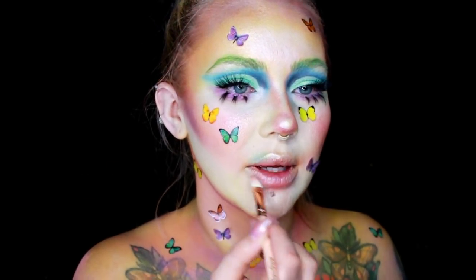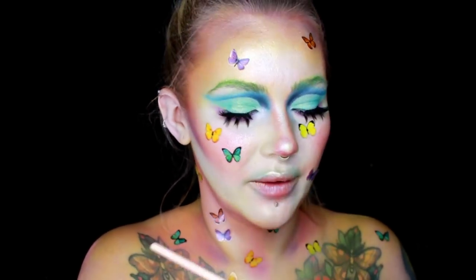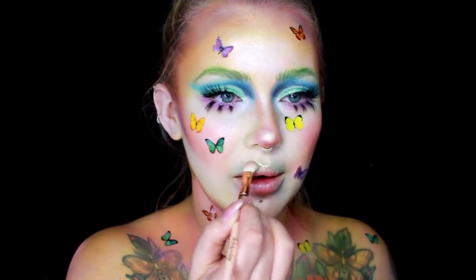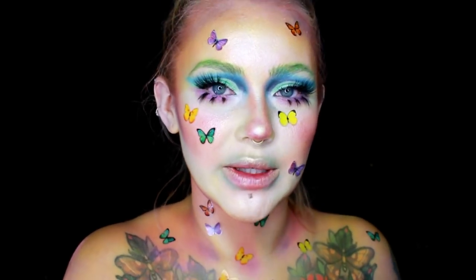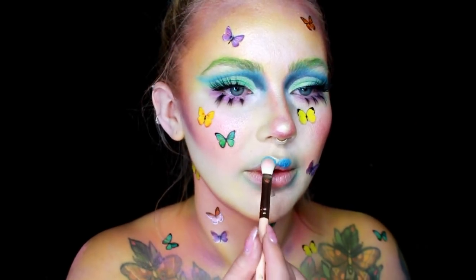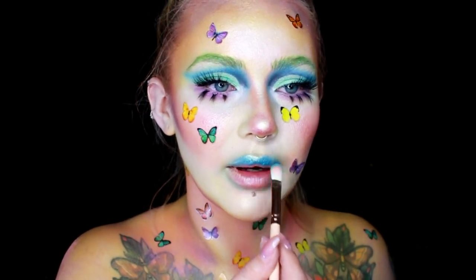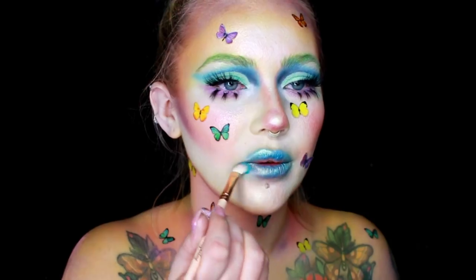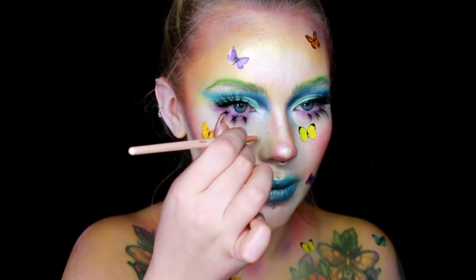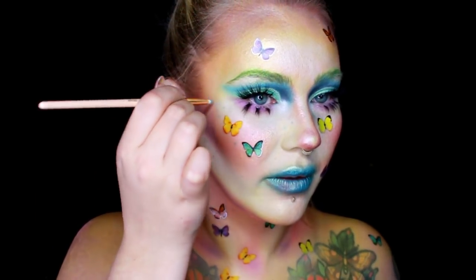I'm just going to smoke this out around the edges. Smoky lip looks are my favorite right now — I know they're not for everybody, but I love it. Even though right now it just looks like a mustache! Then back into that blue shade Corrupt using the same brush, applying it right to my lip. With the little pencil brush Pro 6M, still using Corrupt, I'm going to pick up a little bit and go in and add some little blue freckles.